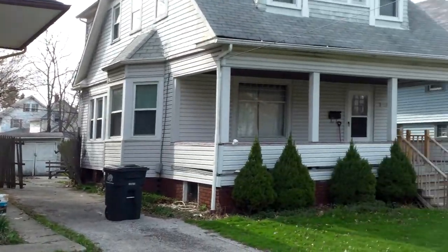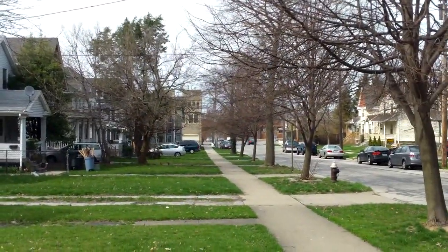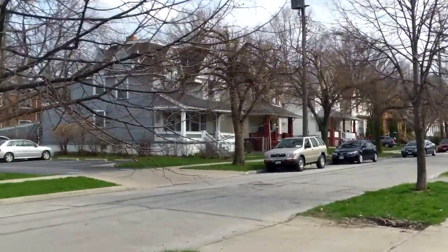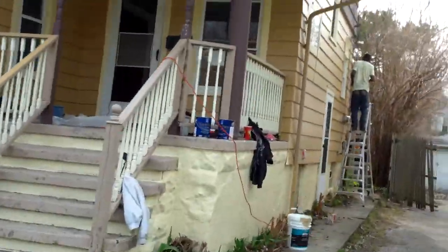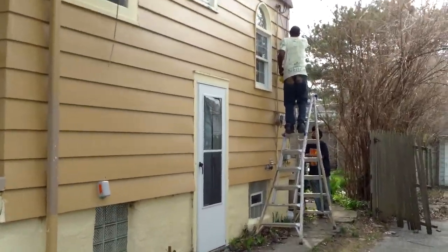Welcome to the 1446 Newman Lakewood update video — beautiful day in Lakewood. The first thing to point out is that the exterior has been mostly painted; they're just putting the finishing touches on the exterior paint right here.